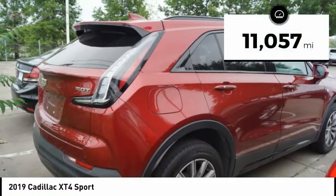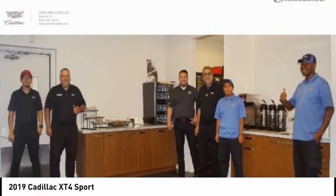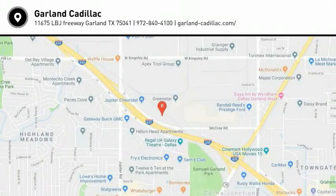This vehicle has less than 15,000 miles. A vehicle like this doesn't come along every day — come in and get it before someone else does.